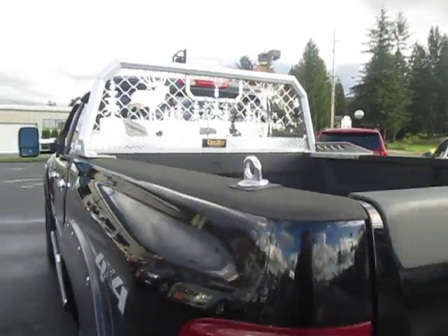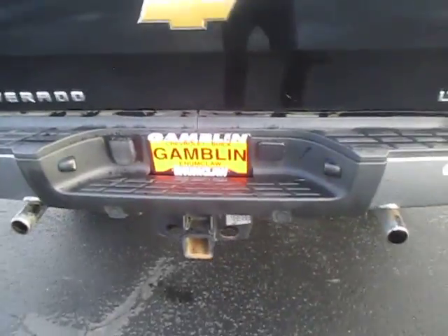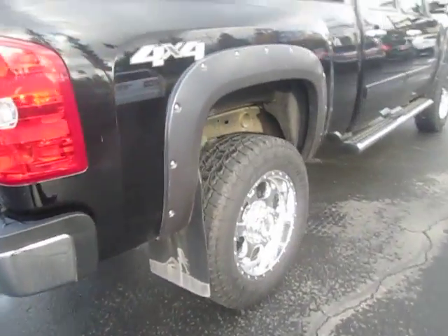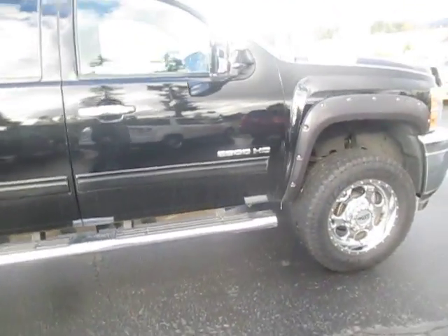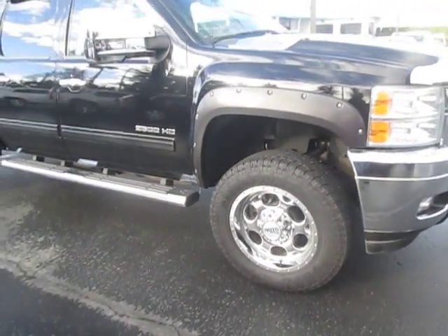Special design on the back there. Flexible fuel package. Dual chrome exhaust there. Mirrors are out for trailering purposes.